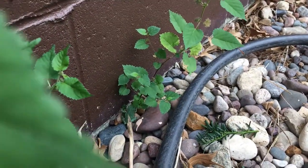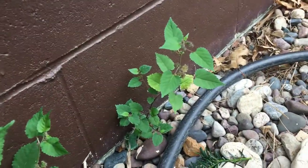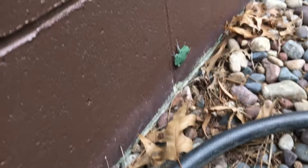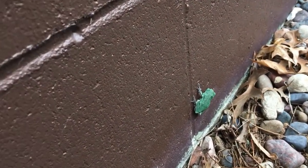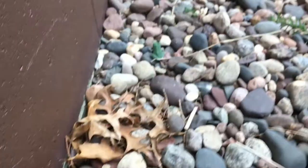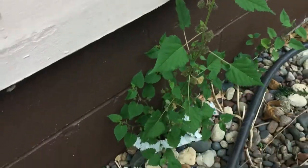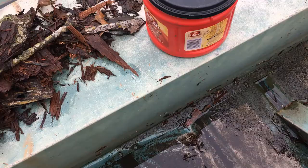There he goes, he's hiding over there. I don't want to scare him away, I just want some close footage. I'm not gonna chase him, but that was cool. What'd you think of that? That was cool.